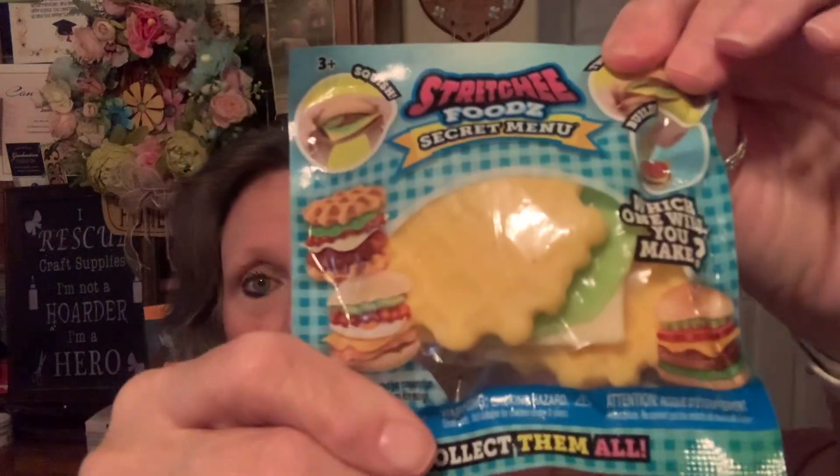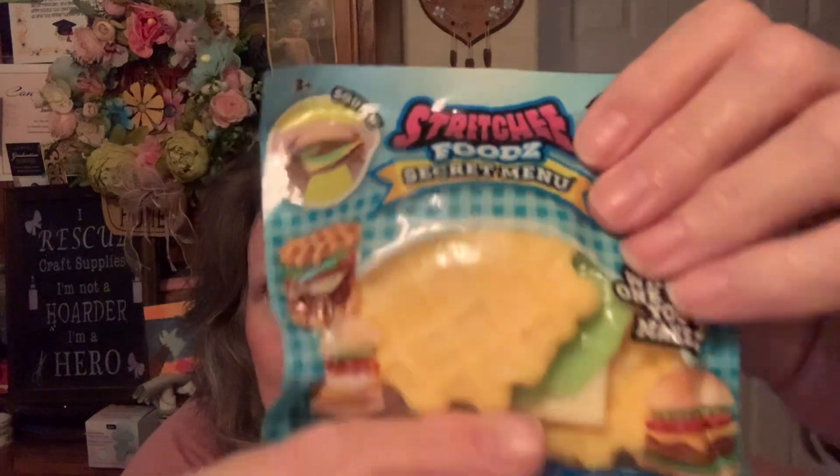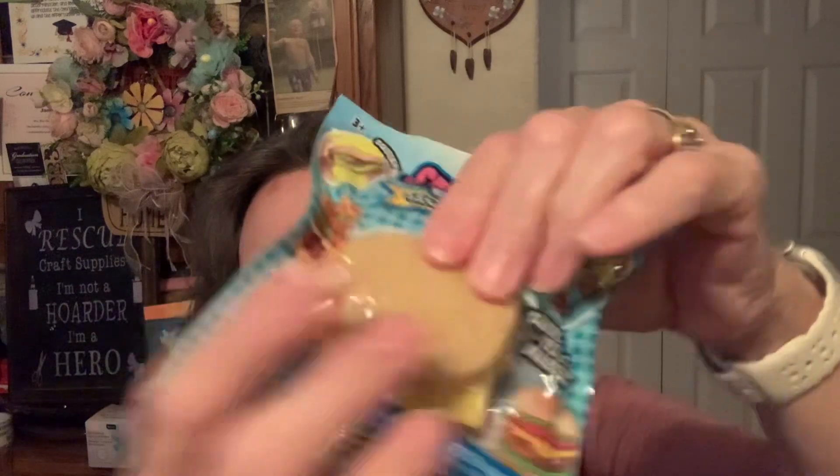Then I found these, and these are just too cute. I don't know how long they've been out or if they're just new to me — probably. But these are the little squishy foods. This one looks like a waffle sandwich. Isn't that cute? You get the whole thing to make the sandwich, and they're very squishy. This other one is either pancakes and eggs or a pancake sandwich.